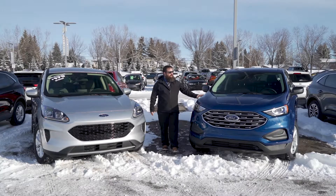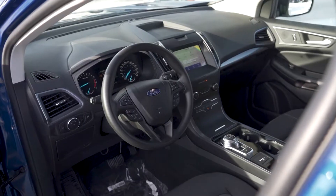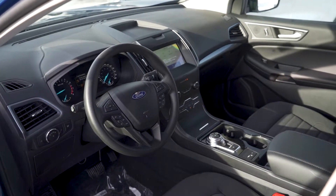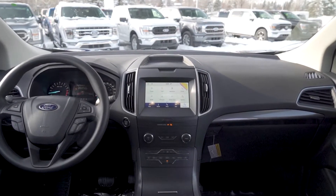When you come over here to the Edge, you get two different engine choices. It does come standard with a 2 litre EcoBoost. If you move into the ST line, you get a 2.7 litre V6 EcoBoost engine, which is going to give you a lot more power.